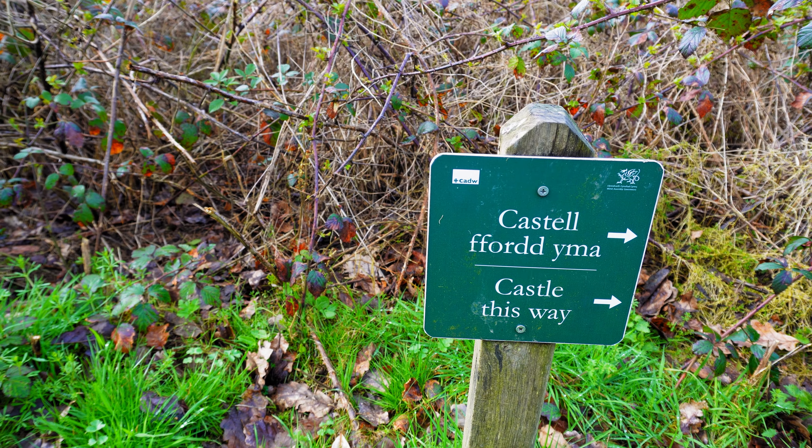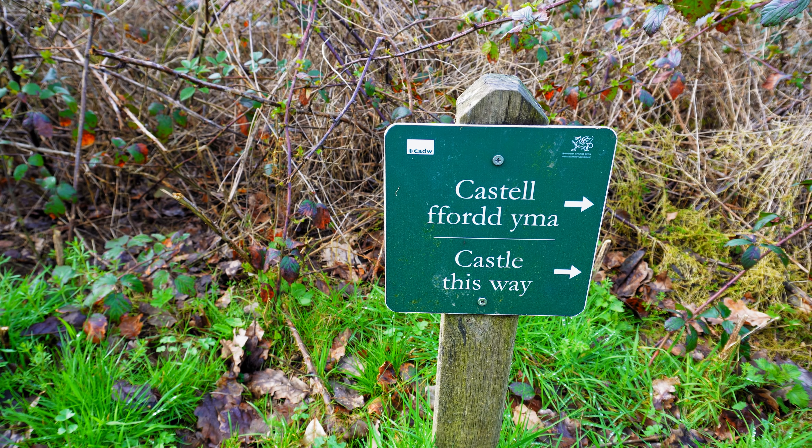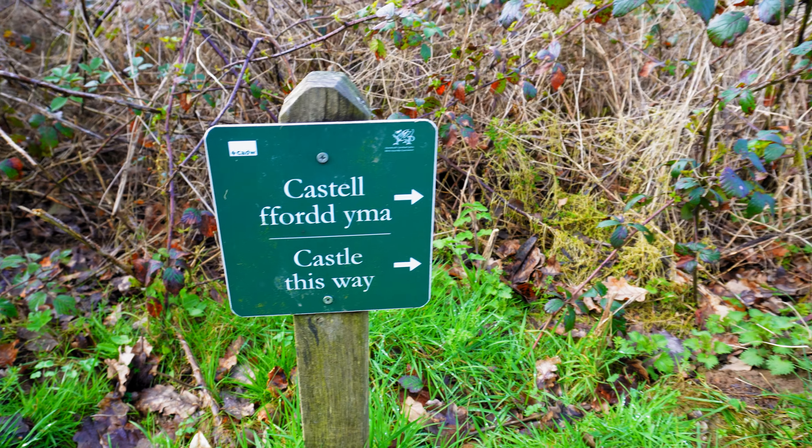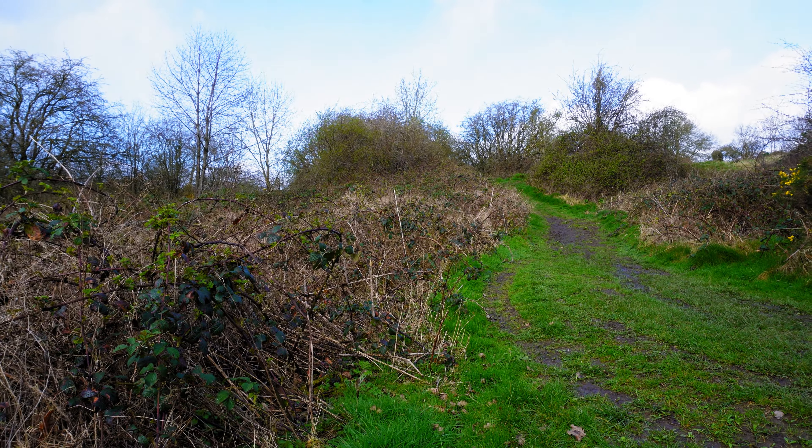When you come up the hill you will see a sign. It's very small, you'll probably miss it - we almost did. And it'll take you straight there. So when you get there, go right.